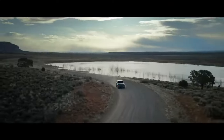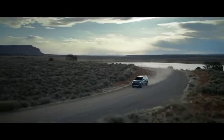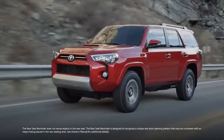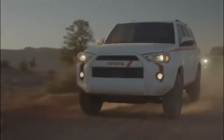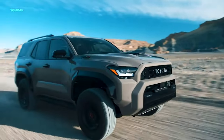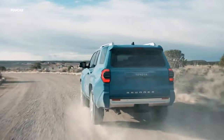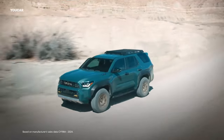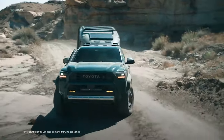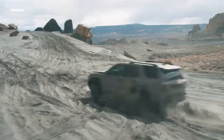What does that mean for you? It translates to an ultra-responsive drive, whether you're tackling rugged trails or cruising down the highway. And with this kind of power, you'd think fuel economy would take a hit — but both options not only deliver serious punch, they also boast enhanced fuel efficiency, giving you the best of both worlds. Get ready to experience the road like never before with the 4Runner's powerhouse performance.